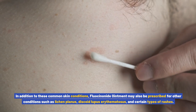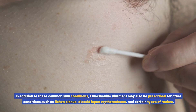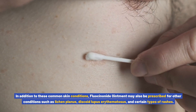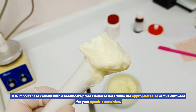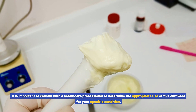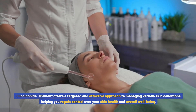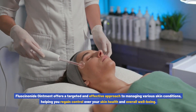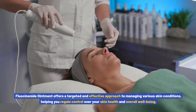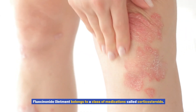In addition to these common skin conditions, fluocinonide ointment may also be prescribed for other conditions such as lichen planus, discoid lupus erythematosus, and certain types of rashes. It is important to consult with a healthcare professional to determine the appropriate use of this ointment for your specific condition. Fluocinonide ointment offers a targeted and effective approach to managing various skin conditions, helping you regain control over your skin health and overall well-being.